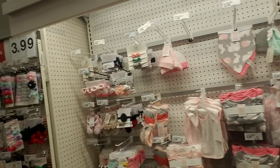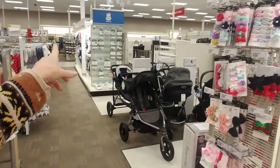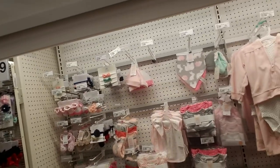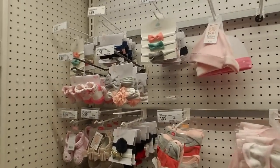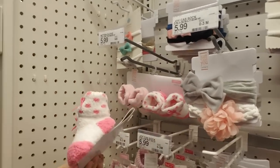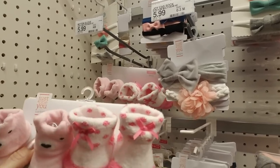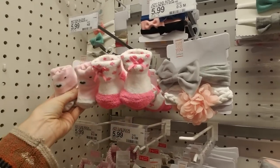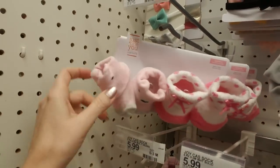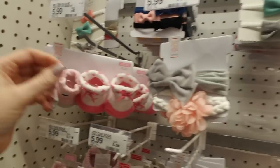We have several aisles of things — strollers over here, cribs over there. But this caught my eye: these cute little things. Look at these little socks — little booties. Those are adorable. And look at this little animal of some sort — a pig or something.